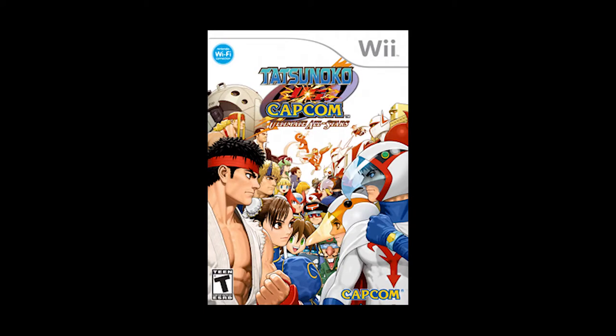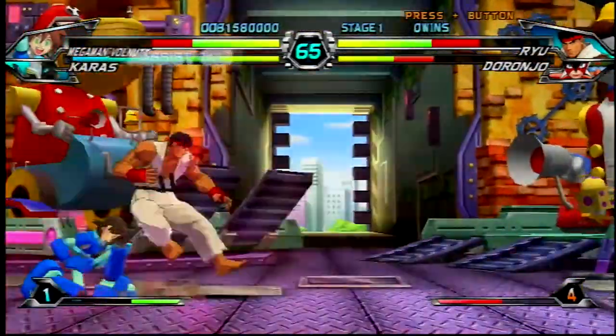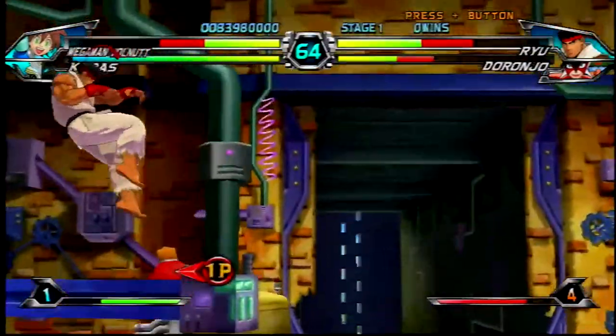Right after that we have Tatsunoko vs. Capcom All-Stars. It's one of the Capcom vs. series games, following games like Marvel vs. Capcom and X-Men vs. Street Fighter. The Marvel license had gone to Activision, so Marvel vs. Capcom 3 seemed impossible. We had heard about the first Capcom vs. Tatsunoku game for Wii in Japan, but Tatsunoku is completely unknown in the West. Their anime characters were licensed across different American companies, making it seem impossible to bring over. But when the All-Stars version came out, Capcom put in the legwork, got all those licenses sorted out, and it managed to come out over here.